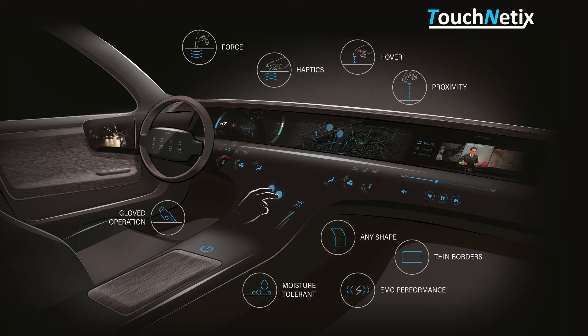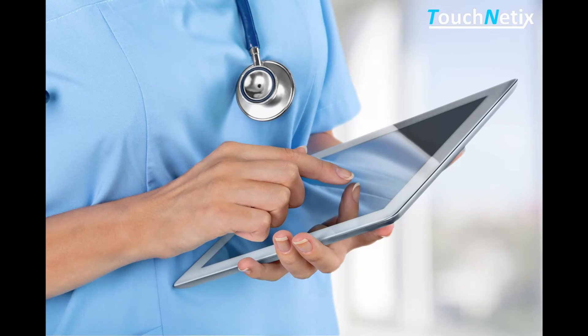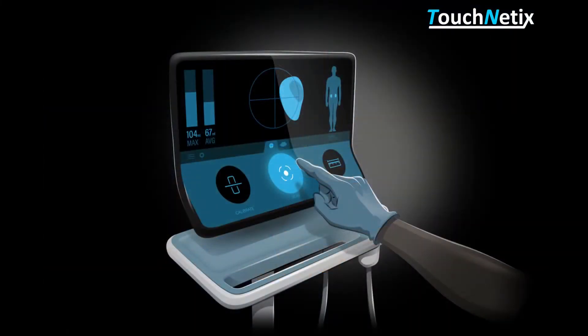The need for eye contact with the touch screen is reduced and the use cases can be simplified, making operation more intuitive. In medical applications, the Axiom technology enables a user wearing gloves to access touchless operation.